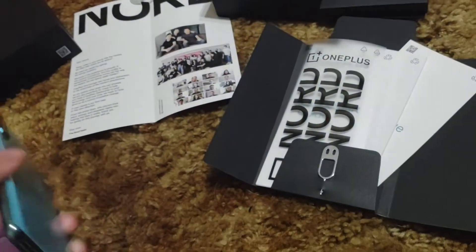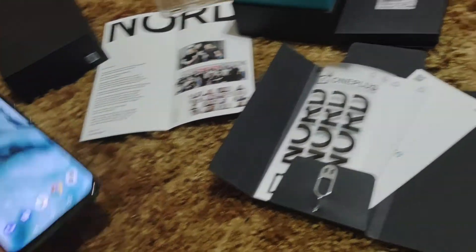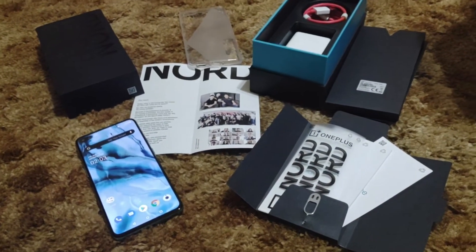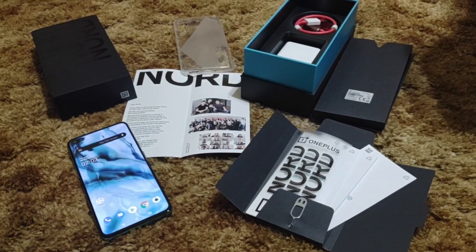Again, this is the OnePlus Nord 12 gigabyte model in the blue variant — a very nice phone that is blazing fast. I hope y'all enjoyed this video; sorry it's so long. I appreciate everybody and I'll see you on the next one. Peace.